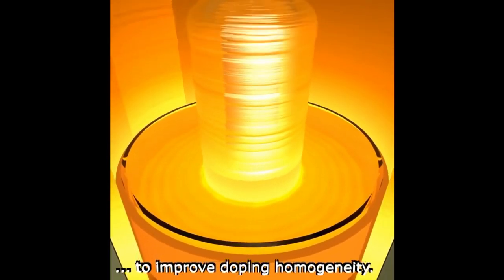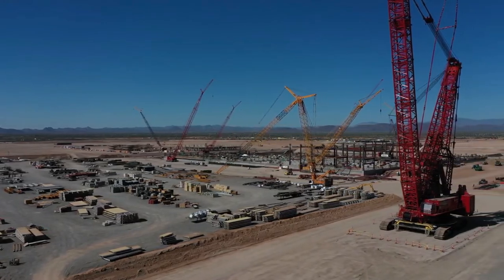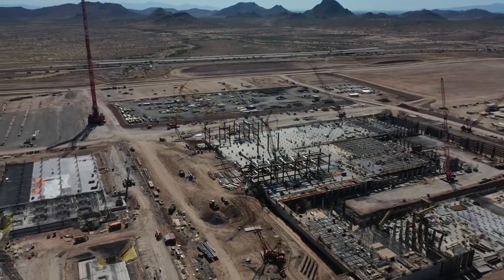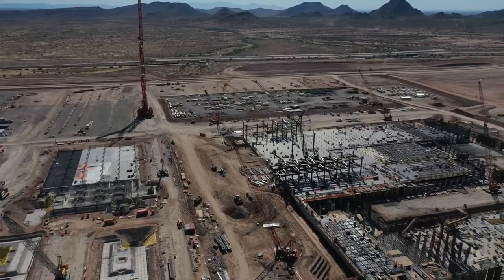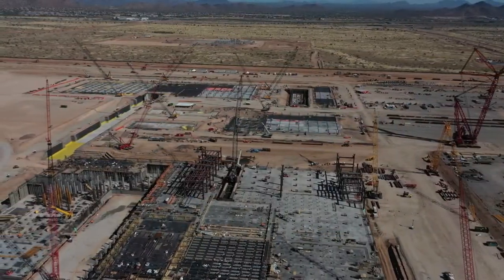Chips are made in fabs — fabrication sites — which are essentially large clean room factories. One of the main challenges in making computer chips is that since their features are so small, a particle of dust, a hair, or a dead skin cell can destroy a chip during the manufacturing process. Because of this, they are manufactured in a clean environment where there are no dust particles in the air that can fall on the wafer as it goes through the production line.